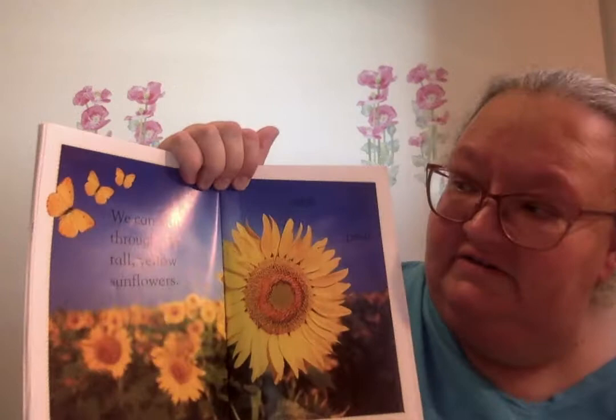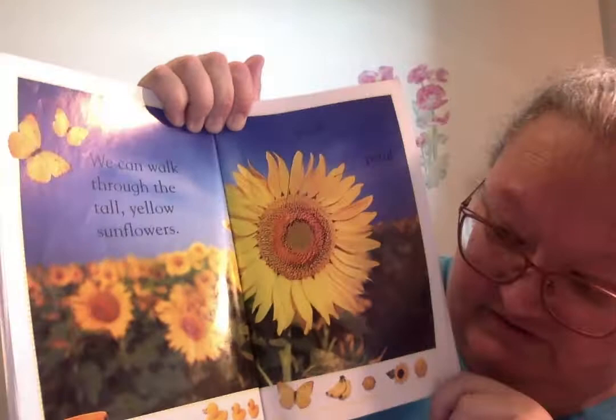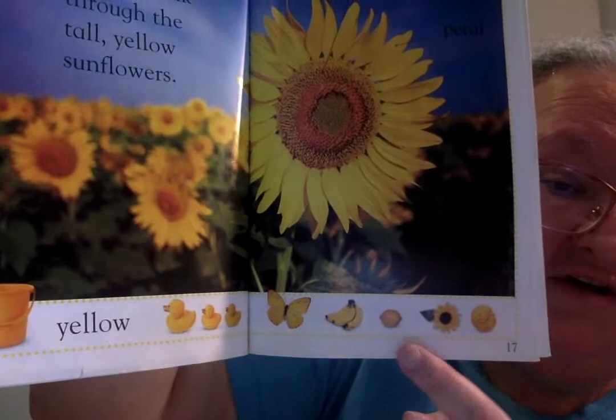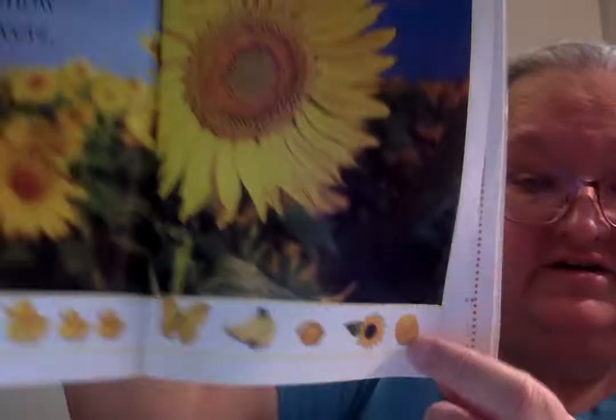We can walk through the tall yellow sunflowers. Again, we have different shaped petals. Down here are the sunflower seeds. There's a yellow bucket, some ducks, a butterfly, some yellow bananas, a lemon, a beautiful sunflower, and a ball of yarn.